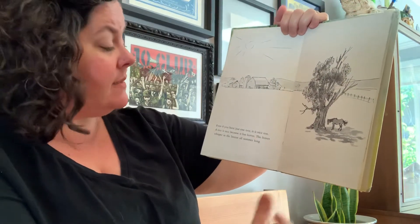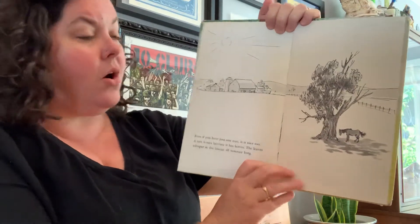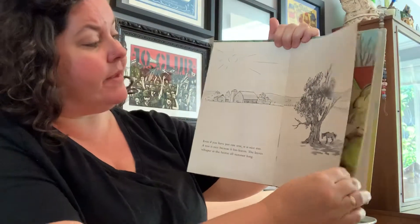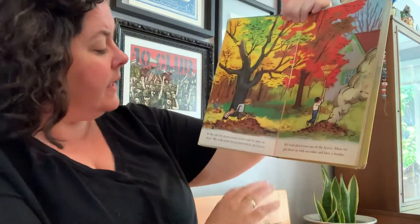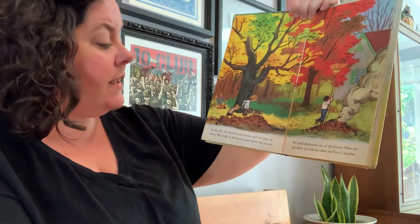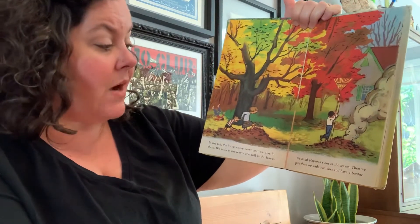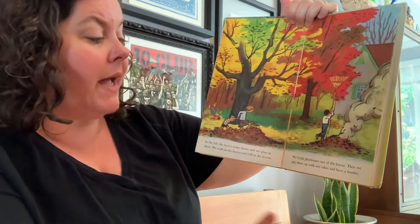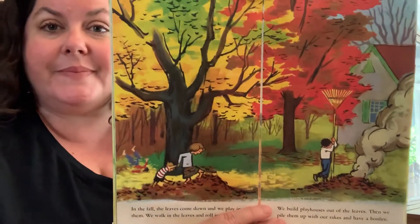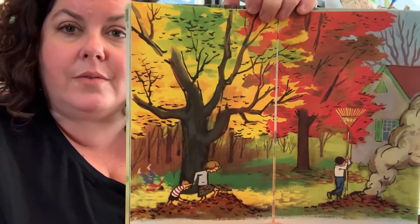A tree is nice because it has leaves. The leaves whisper in the breeze all summer long. In the fall, the leaves come down and we play in them. We walk in the leaves and roll in the leaves. We build play houses out of the leaves. Then we pile them up with our rakes and have a bonfire. Look at those beautiful fall colors — the red, yellow, green, orange.